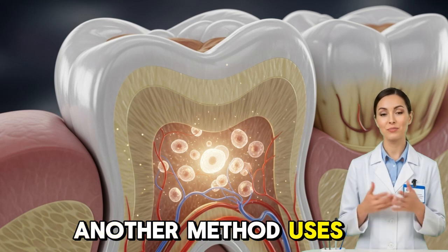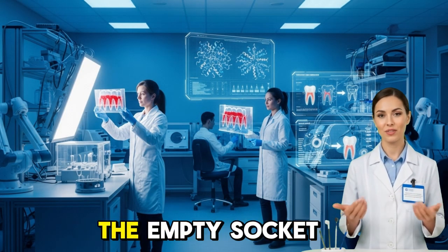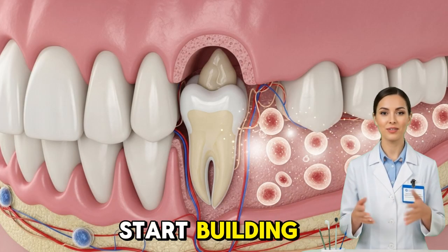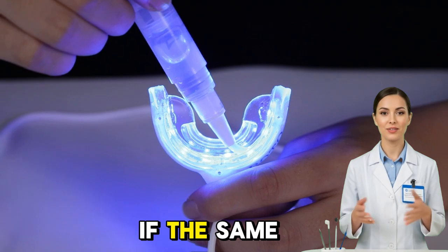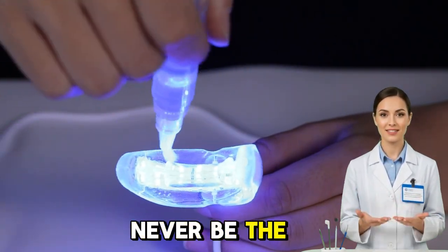Another method uses stem cell injections, where scientists place stem cells directly into the empty socket of a lost tooth, combined with special growth factors that tell them to start building enamel and dentin. In laboratory studies, this approach has already produced tooth-like structures in animals within weeks. If the same results can be replicated in humans, dentistry as we know it will never be the same again.